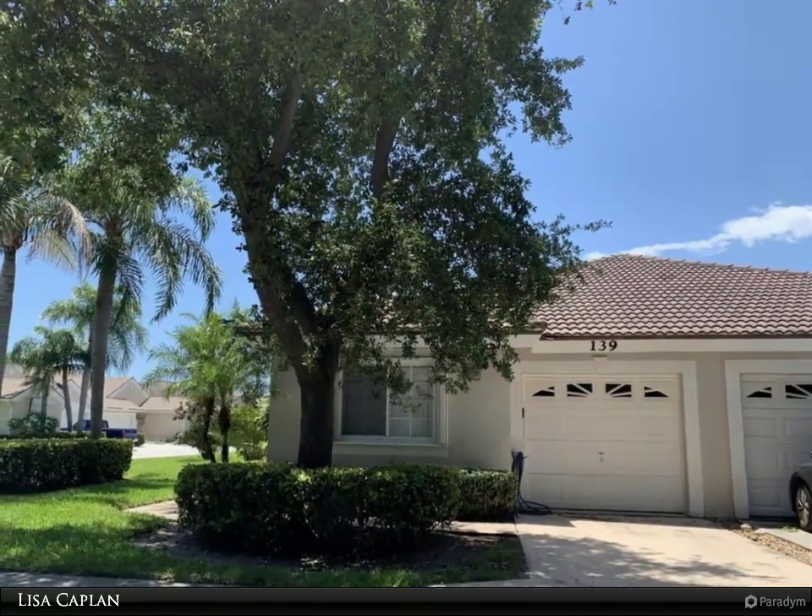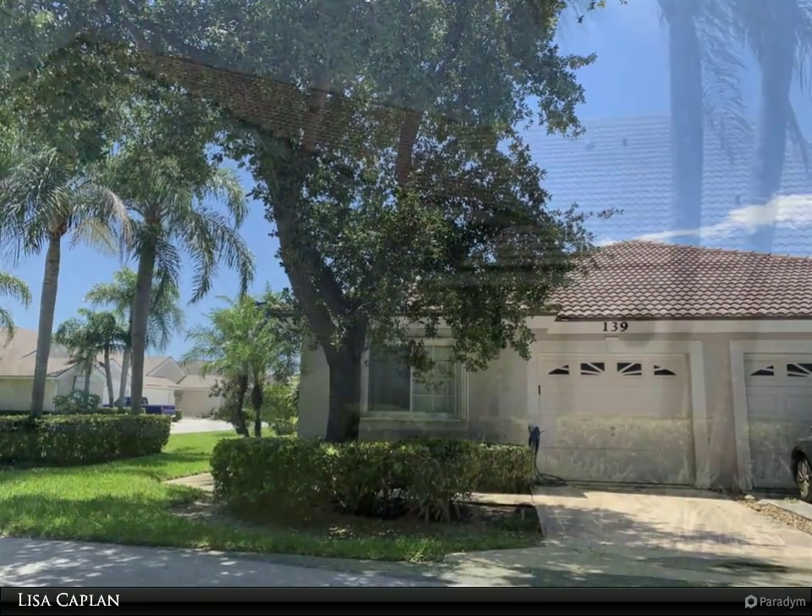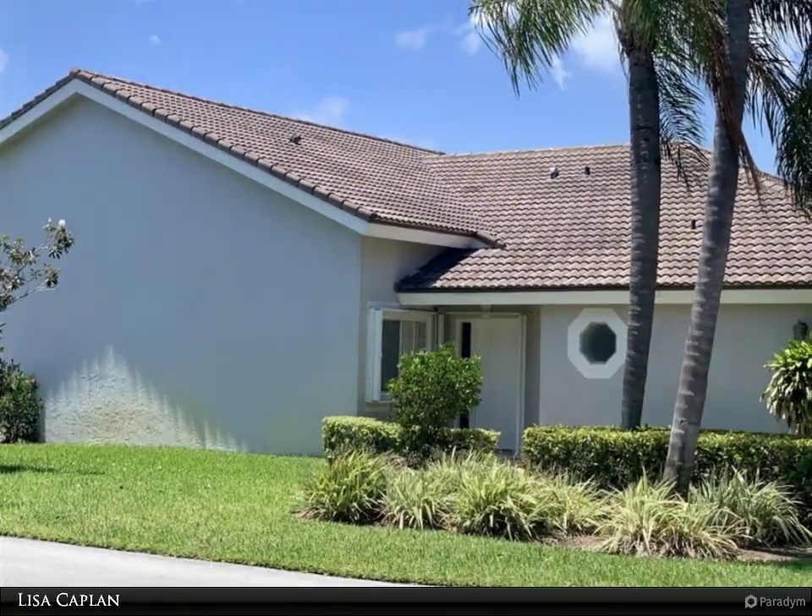Enjoy entertaining in this spacious kitchen, with granite countertops, kitchen island, and lots of cabinet space.